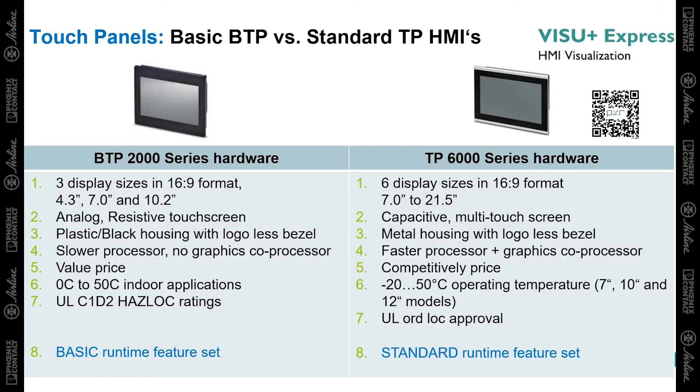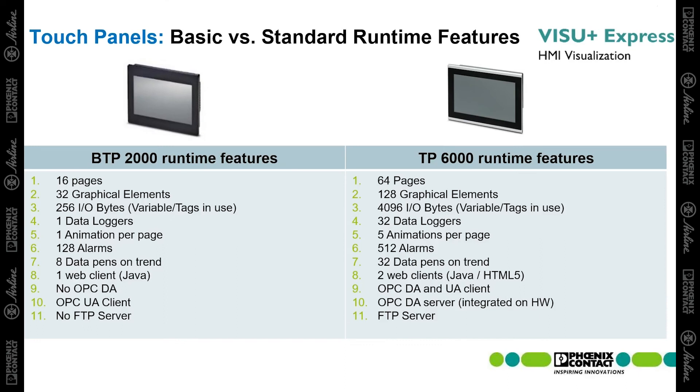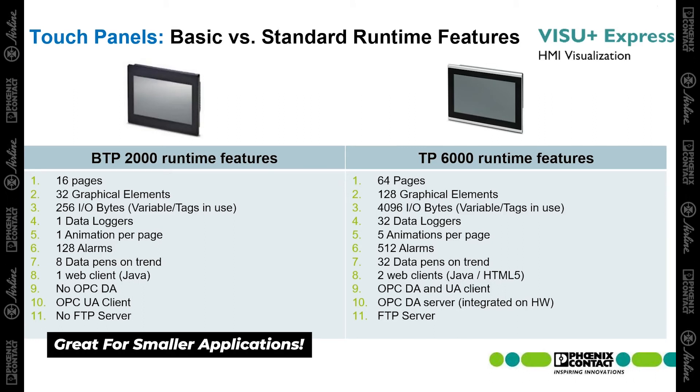The TP 6000 series is the upscale HMI model with six display sizes, a capacitive multi-touch touch screen, metal housing that is also logo-less on the bezel, and a faster processor that has a coprocessor for higher-level graphics. As far as comparing HMI runtime features, the TP 6000 has a lot more capabilities in terms of how many pages can be created, more graphical elements and IO bytes, more data logging and animations, and all of the features listed here on the right side. However, depending on the application, the BTP 2000 still provides a lot of features and value for small to mid-sized automation applications, as you can see listed on the left side here.